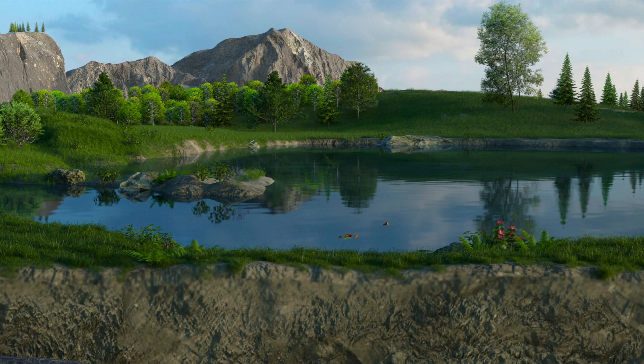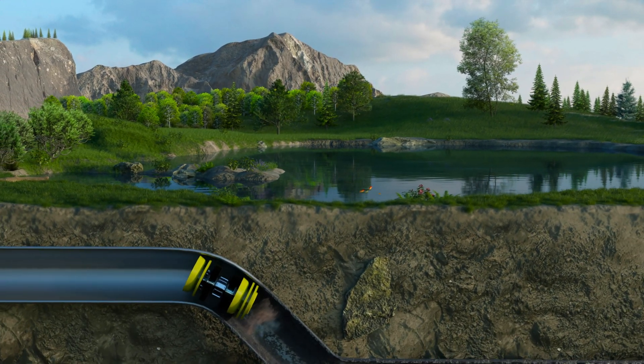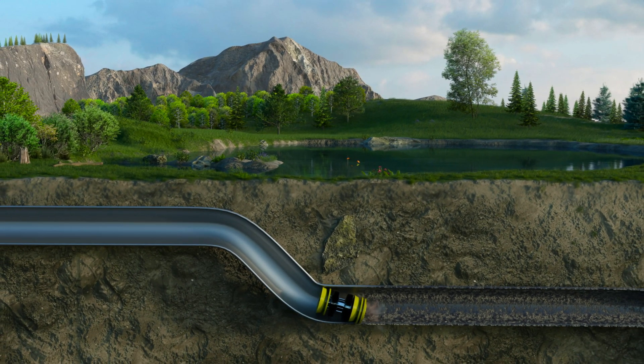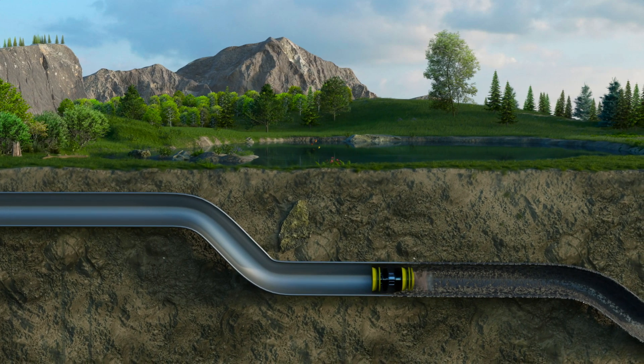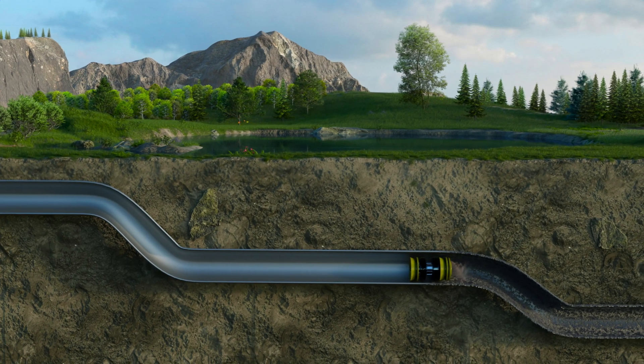When pipelines are new, they're typically free of debris, with the exception of some minor debris left inside from construction, which can be removed with a cleaning pig. Over time, pipelines experience debris buildup in the form of sludge, sand, compressor oil, and condensate, all of which contribute to internal corrosion of the pipeline.